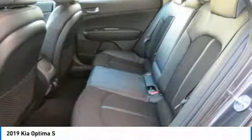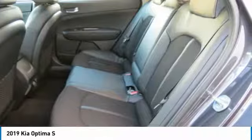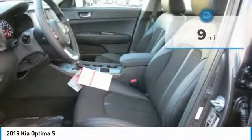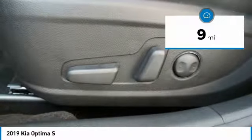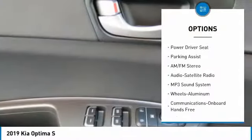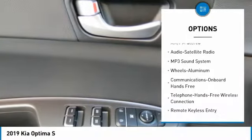Its smooth flowing lines speak of grace and style and offer a strong hint of European luxury. This vehicle has less than 100 miles. Here are some of this vehicle's great options: anti-lock braking system, traction control, and Bluetooth wireless data link for hands-free phone.